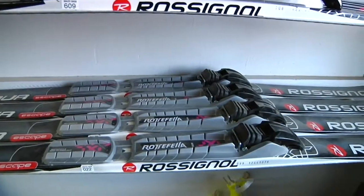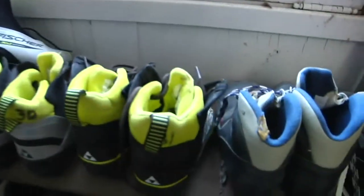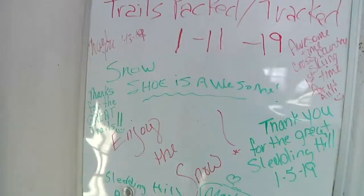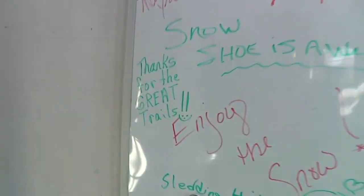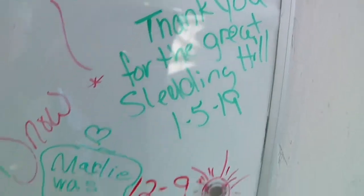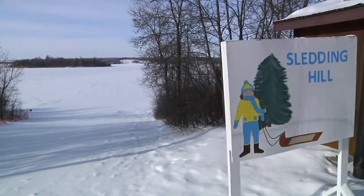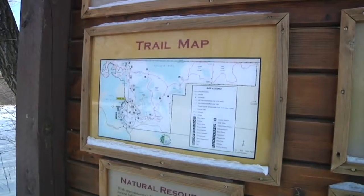We've got cross-country skis and the poles, the boots over here, and then the snowshoes on the wall there. You can rent what you need for an outdoor adventure and post comments on the whiteboard. There's snowshoeing, cross-country skiing, the sledding hill, and lots of trails to check out.